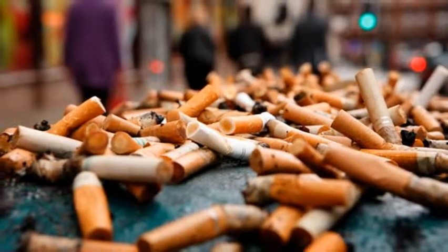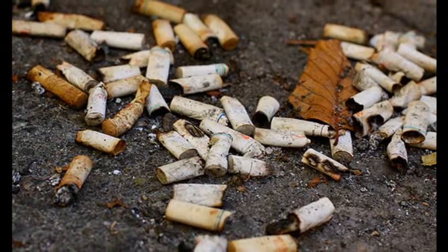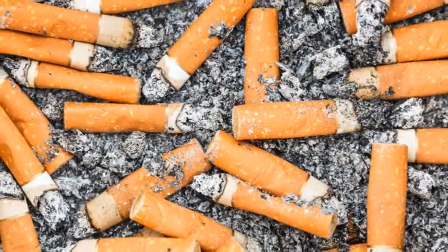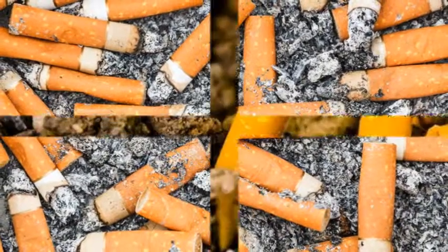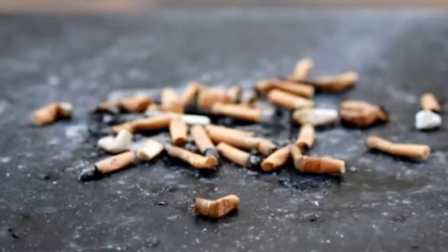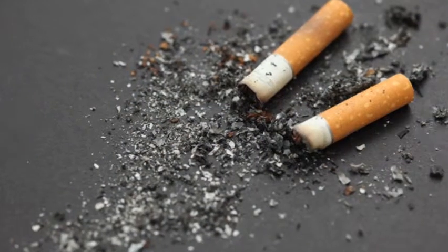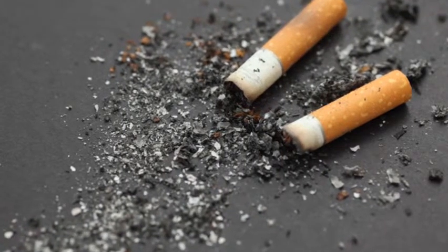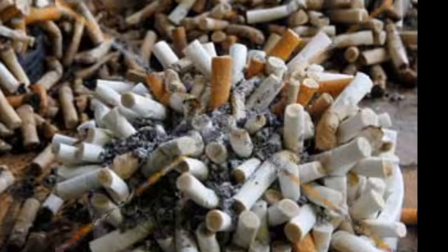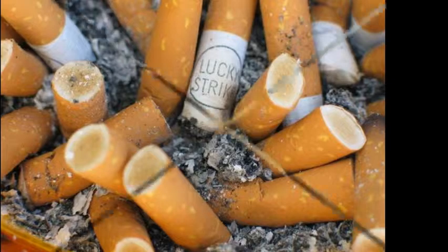Used cigarette filters could provide useful energy storage material. The used cigarette butts littering your city's sidewalks could serve as an energy storage material for anything from smartphones to wind turbines. South Korean chemical engineers successfully converted used cigarette filters into a type of porous carbon ideal for conducting electricity. The team subjected the filters to a high-temperature process called pyrolysis, transforming the organic materials inside them into a porous carbon substance.